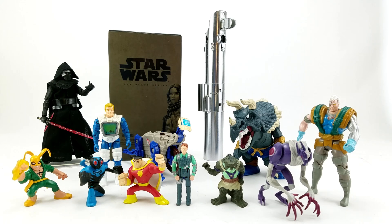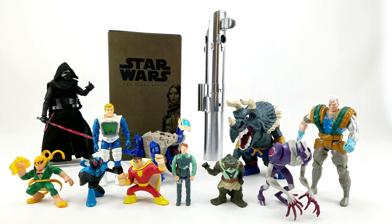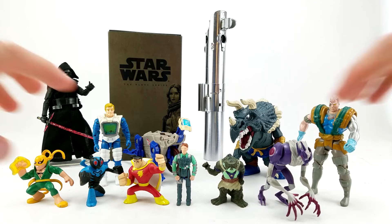Same line — the Superhero Squad was out at the same time as the Action League stuff. I've got Iron Fist there. They look like they've had some play action — he's got some paint rub on his nose and a little paint missing on his thumb. But they're cool, fun little things. For a buck, what do you want?